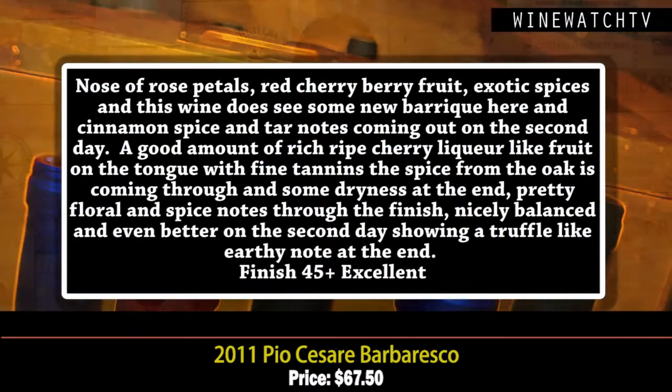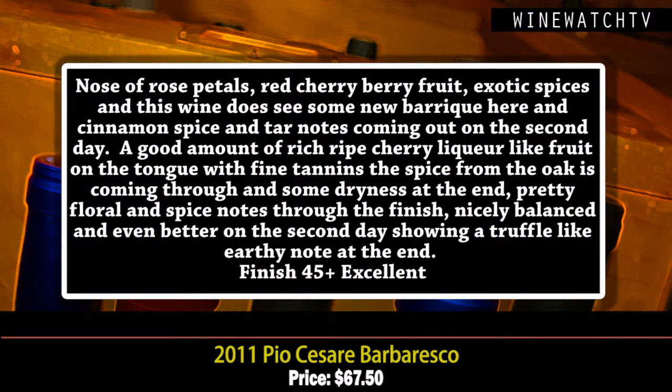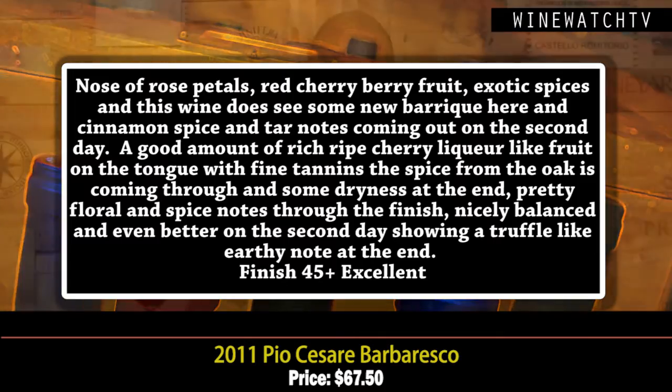On to my favorite grape — Nebbiolo. Pio Cesare Barbaresco 2011. The only problem with this vintage is it followed 2010. The 2011 is a little bit more forward and drinkable. Classic Barbaresco: red berry fruit, exotic spices, pretty rose petals, and just liqueur-like on the tongue, very rich. These 2011s are already very showy, with some dryness at the end — but hey, this is Nebbiolo, one of the world's most age-worthy wines. You could keep this wine for 10 years easy. Excellent juice.